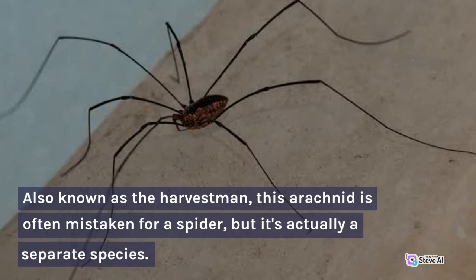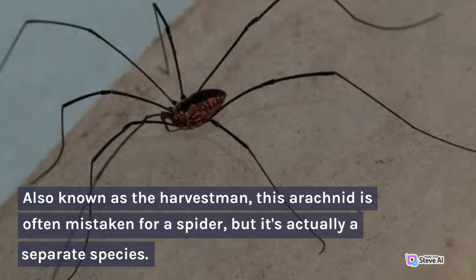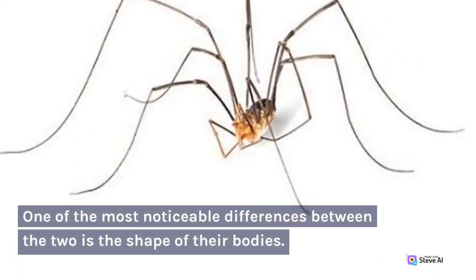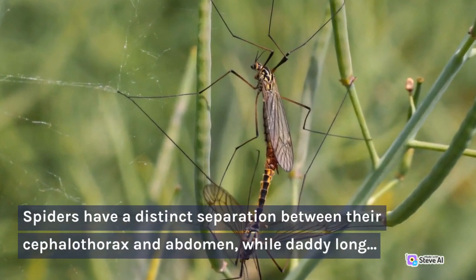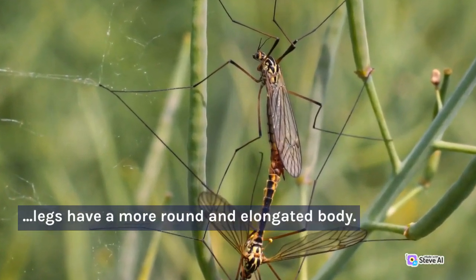Also known as the Harvestman, this arachnid is often mistaken for a spider, but it's actually a separate species. One of the most noticeable differences between the two is the shape of their bodies. Spiders have a distinct separation between their cephalothorax and abdomen, while Daddy Long Legs have a more round and elongated body.